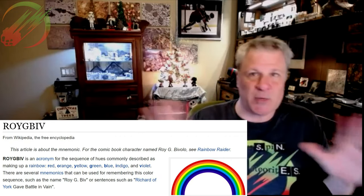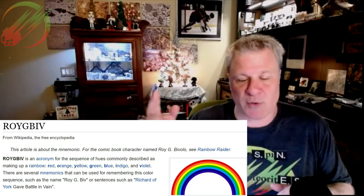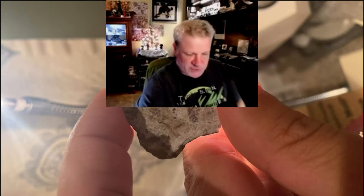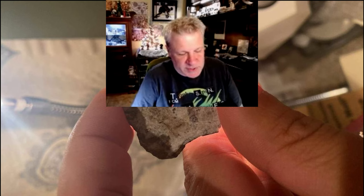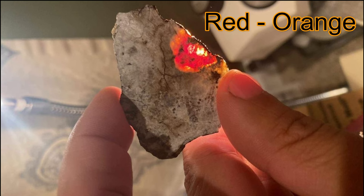We're going to step into show and tell now with individual examples of these colors from our collection. We're going to do it in the order of a rainbow — Roy G Biv — starting with red, orange, yellow, green, blue, then purples, blacks, and whites. The first color on our fabulous trip is red and orange.